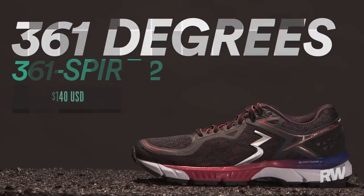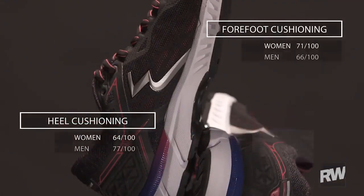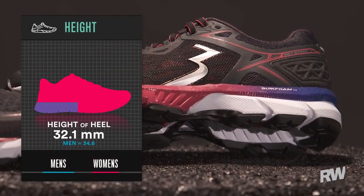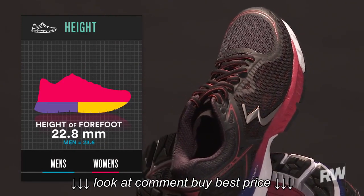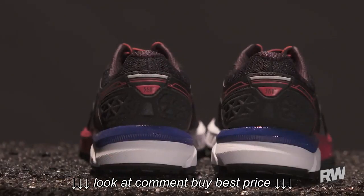This is the 361 Degrees Spire 2. This shoe is 361's top-of-the-line cushioned shoe and it delivers a lot of cushioning on hard surfaces, and that comes from two layers of foam. The heel is particularly soft. You see this top layer of foam that expands out underneath the forefoot to give you a springy toe-off as you're going through your stride. Our wear testers found it very soft and great for long distances.